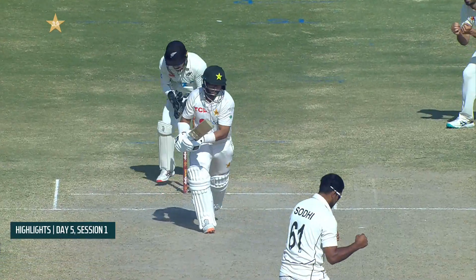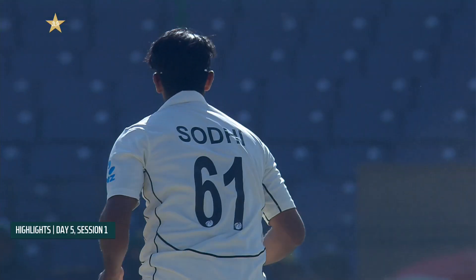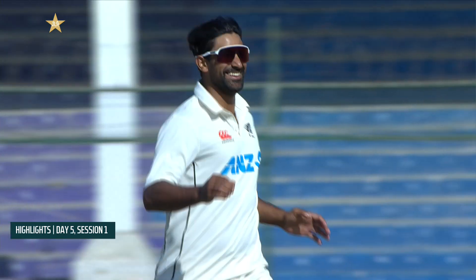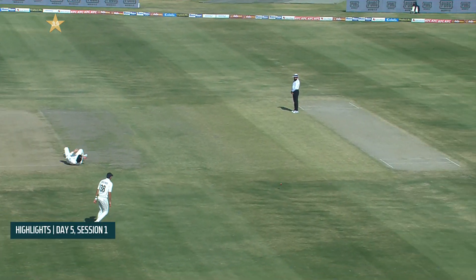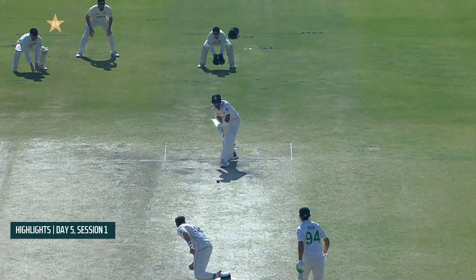Then a big moment for New Zealand — the in-form Imam-ul-Haq bowled by Sajid, coming down the pitch trying to loft over the top but didn't quite get to it. Babar Azam then came in and looked magnificent while he was there.